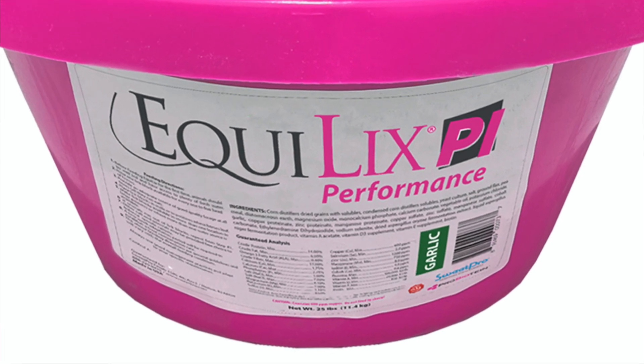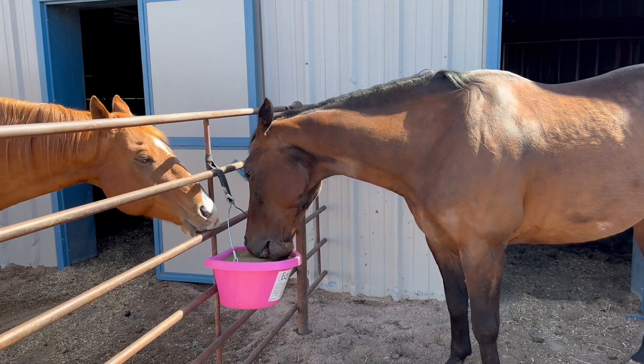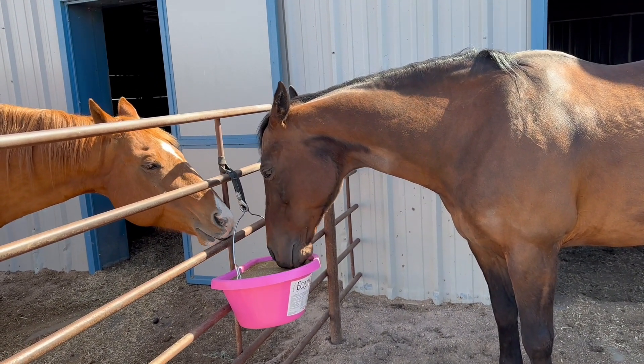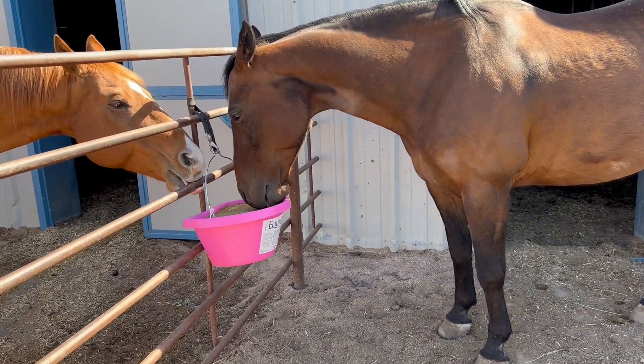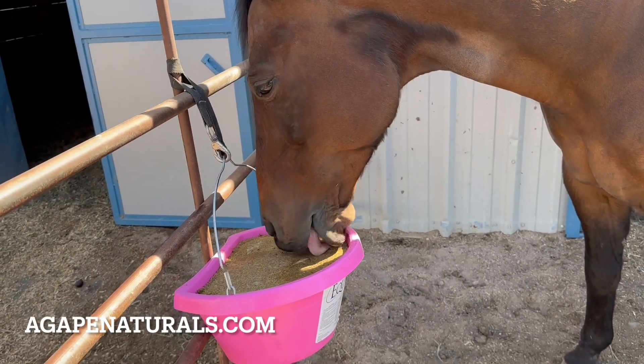I like that it's just a balanced lick for them. Buddy is a very busy horse, so this kind of gives him something to do even if he's in his neighbor's bucket. And Jackson is very picky about any supplements or anything we try to give him — he has to smell it and taste it and do the whole thing, but as soon as he gets one of these buckets he just goes for it.